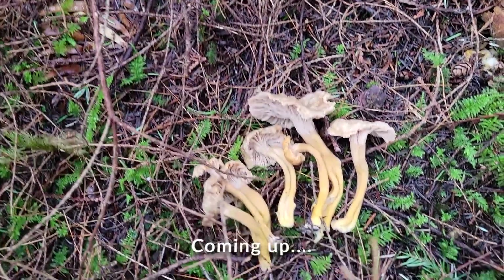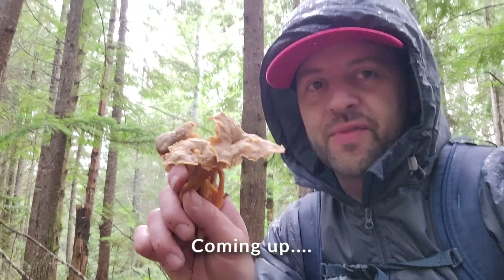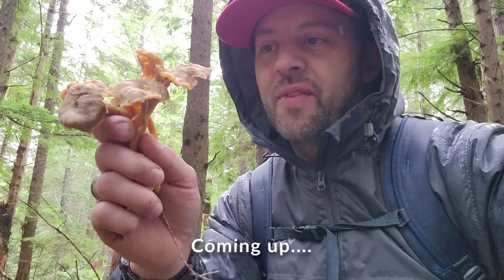That is pretty cool — I didn't really expect to find some, so very surprised to find these huge winter chanterelles growing in February here in Washington State, but they're definitely out there.